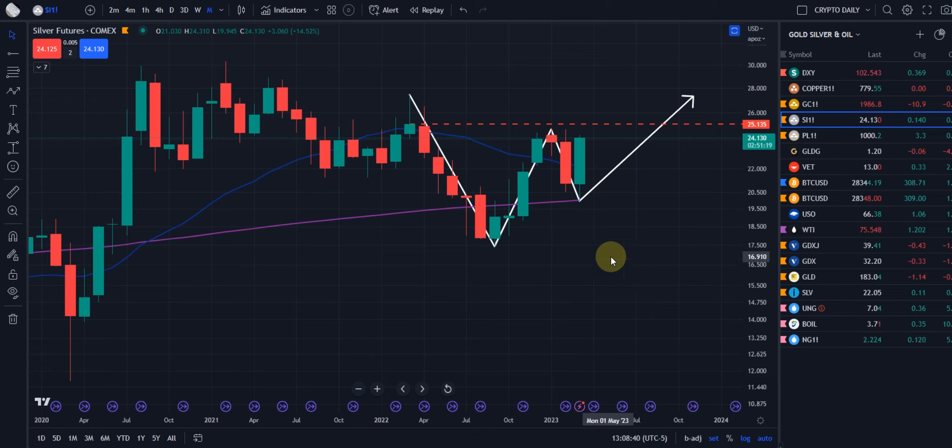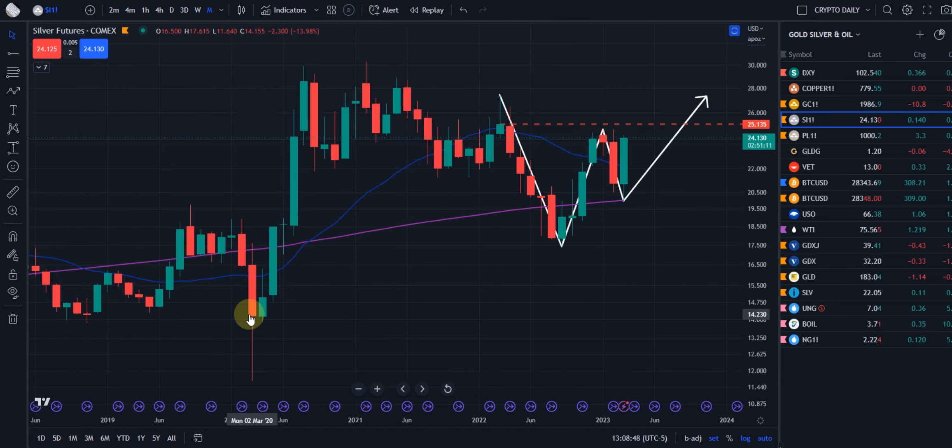Thanks for watching. We're positive on silver and we're looking for more upside. It's not going to happen overnight — after that 2020 COVID slam down it's taken this long to come back in and start making those higher lows. And hopefully soon, as we talked about, higher highs.